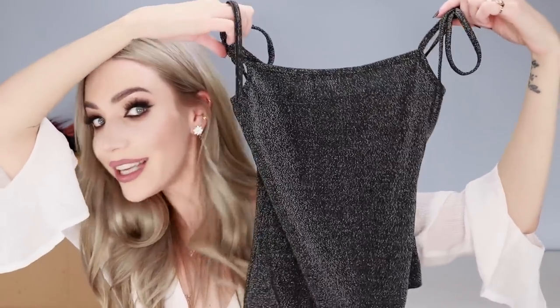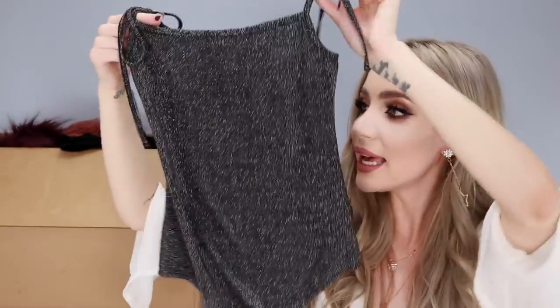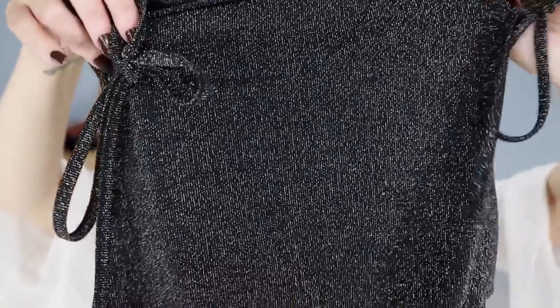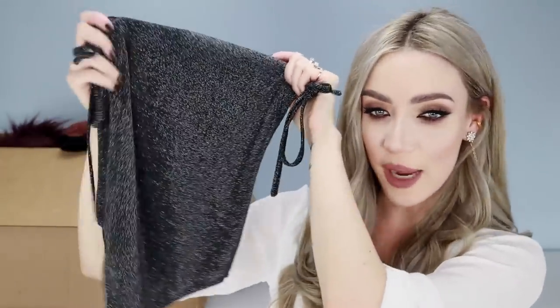So the first item I got is this bodysuit here. If you guys follow me on Instagram, you'll know that I'm obsessed with bodysuits — I pretty much wear bodysuits every day of my life. So this one is so pretty. It is like a stretchy, thin, lightweight material and it's got a really, really fine glittery fleck through it — like a silver glitter. The bodysuit itself is black but it's got that shimmery look to it.